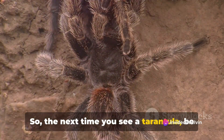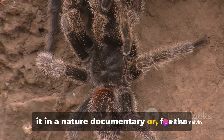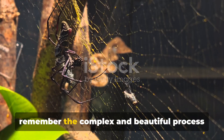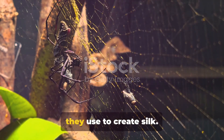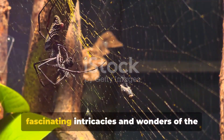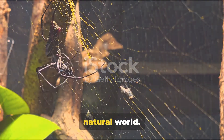So the next time you see a tarantula, be it in a nature documentary or, for the more adventurous among us, in the wild, remember the complex and beautiful process they use to create silk. It's just another example of the fascinating intricacies and wonders of the natural world.